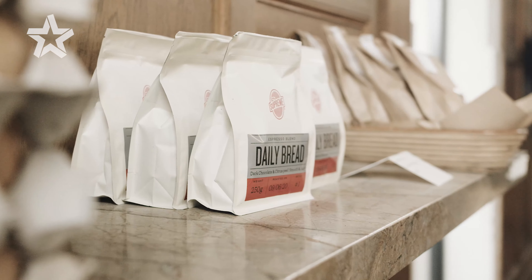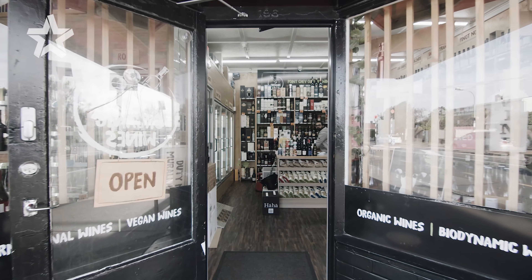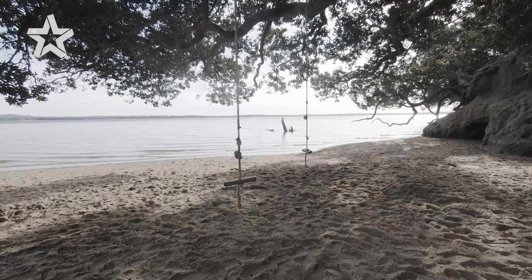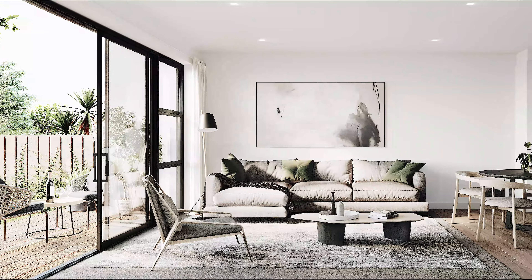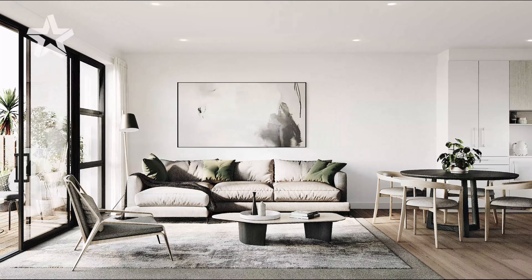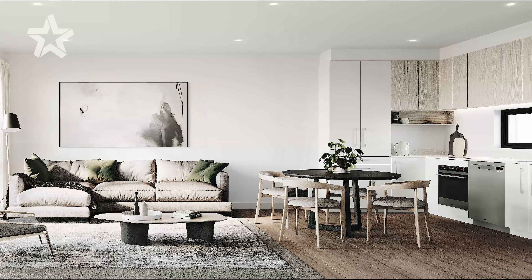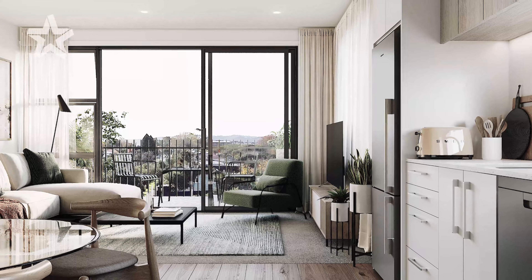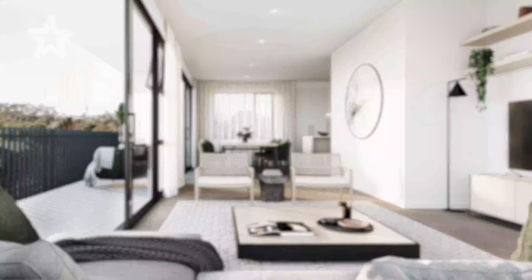Located at 1028 Great North Road, a fantastic location. This fantastic new development offers great lifestyle living near iconic parks, walks, beaches, cafes, restaurants and all local amenities.